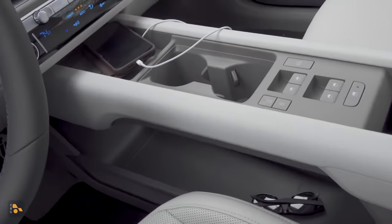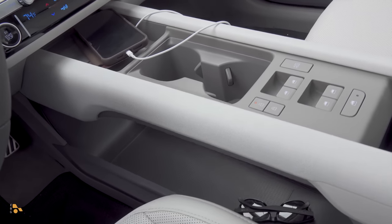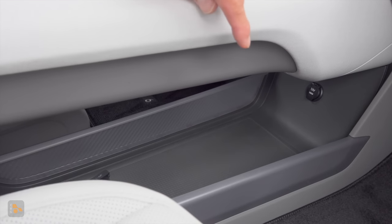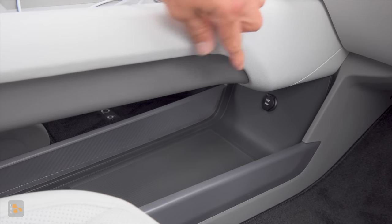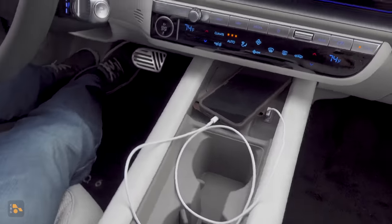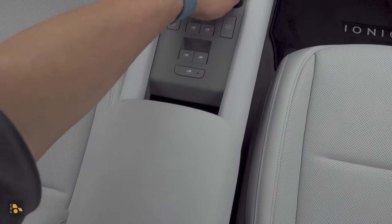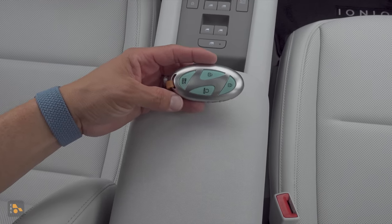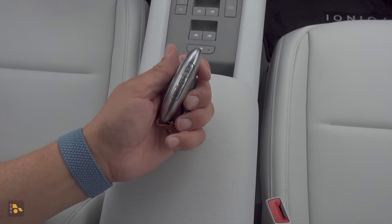The big difference between this and the Ioniq 5 is the under-console storage area — it's definitely larger because this has a stationary console rather than the powered sliding one in the Ioniq 5, giving much more practical storage, a 12-volt power port, and lots of room for bags. The USB port is in a more sensible location up top. The key has a Hyundai logo shape but comes across as a bit too egg-shaped for my taste, though it also has SmartPark buttons to move the car forward and backward, and supports phone-as-key.